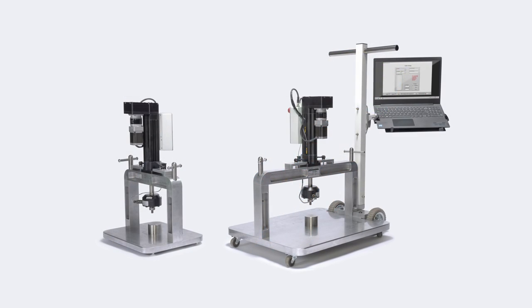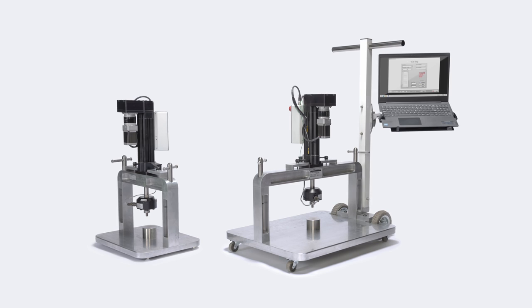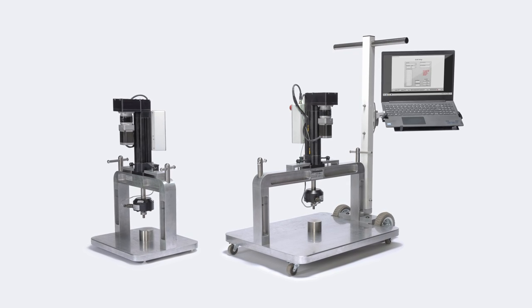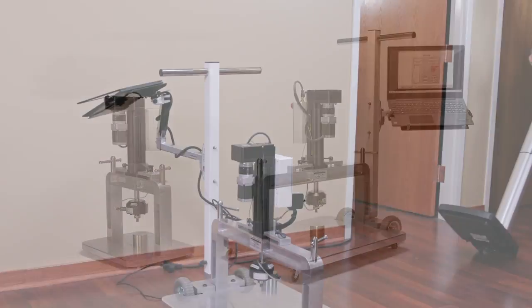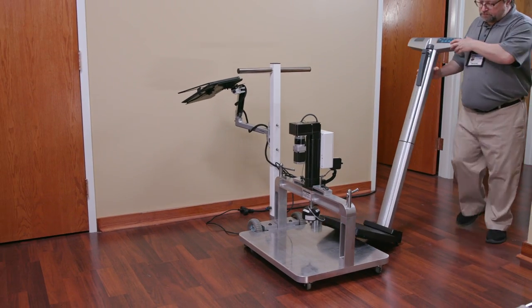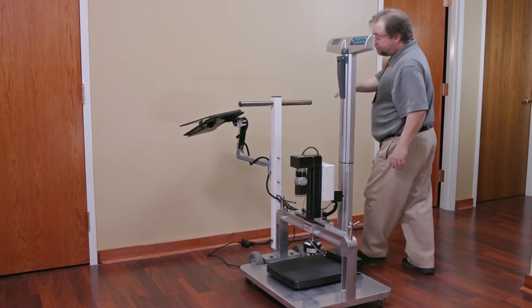That's why we're proud to announce the automated calibrator, a breakthrough technology exclusively from Healthometer Professional Scales. The calibrator lets biomedical engineers and other technicians calibrate scales with greater ease, speed, and safety.